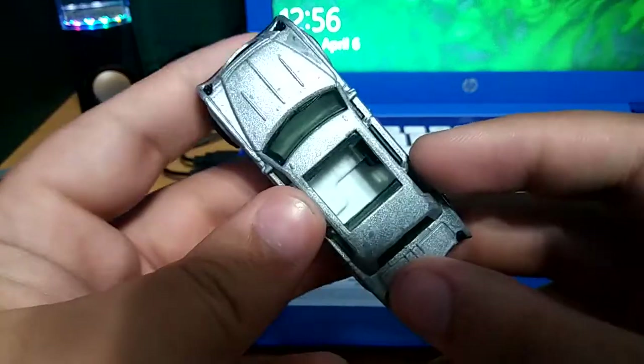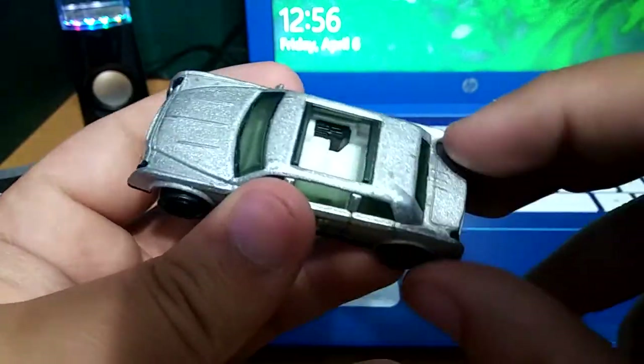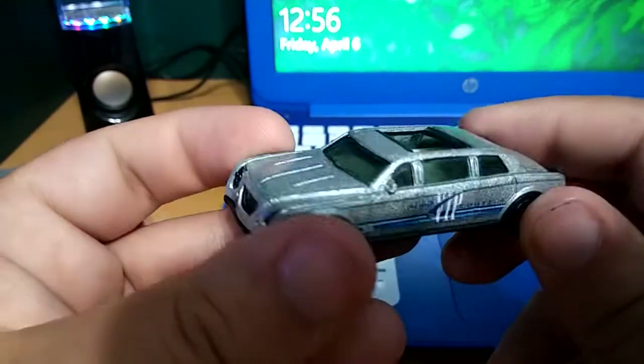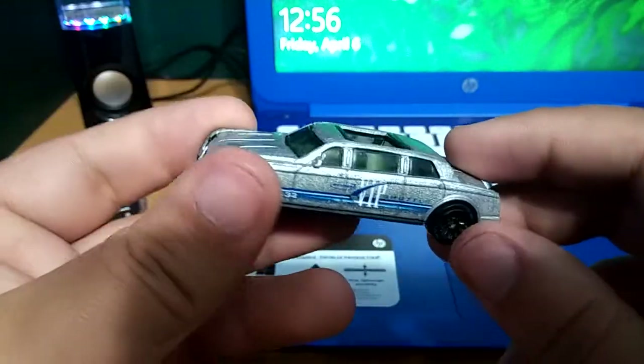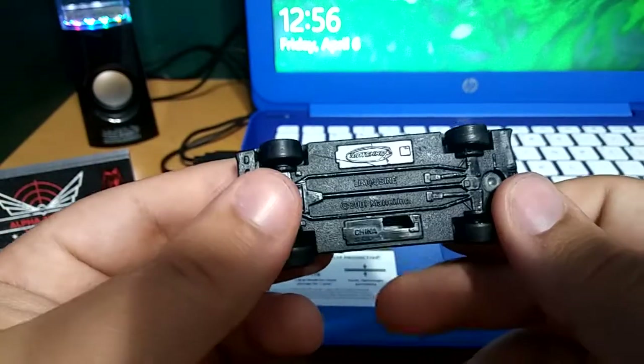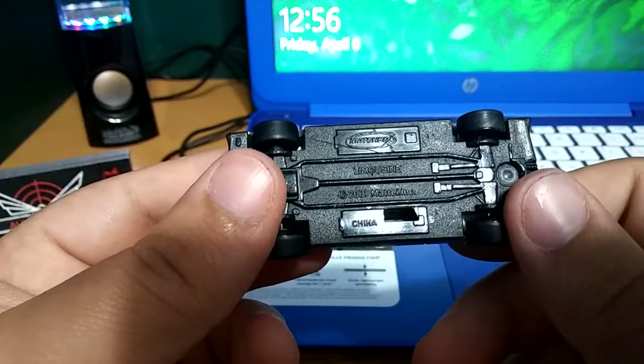Inside it's got like sofas and stuff, I think that's like a little mini bar. Obviously it's plastic but it looks pretty cool. You can see the seats and the driver - you can kind of see because the window is kind of tinted a little bit. On the bottom: Matchbox 2001, super cool limousine.